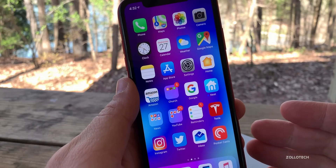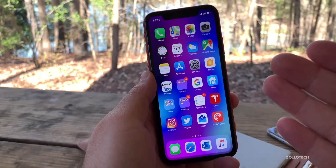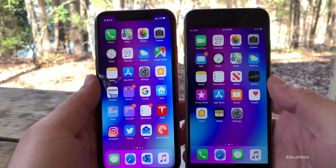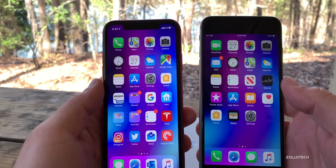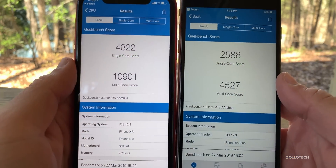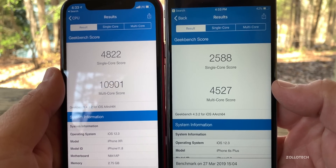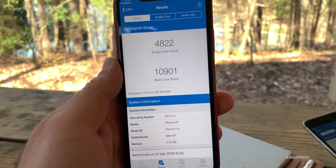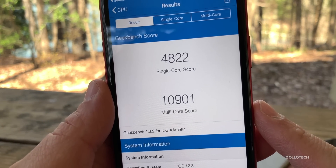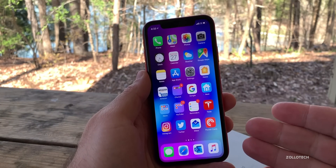It will take a few days to know how battery life is on 12.3 Beta 1, and I'll do a follow-up to keep you updated. Speed across all of these devices seems to be fine, although again it will take a few days to know for sure. I did run Geekbench on the 6S Plus and the XR. On the 6S Plus we have 2,588 for single-core and 4,527 for multi-core. On the XR we have 4,822 for single-core and 10,901 for multi-core.